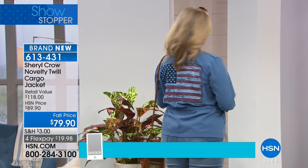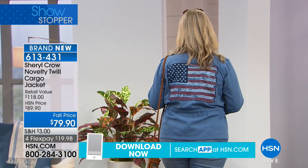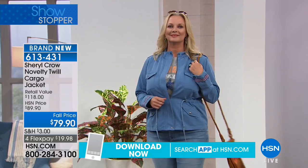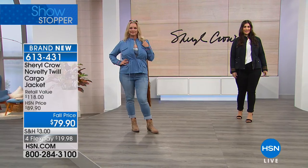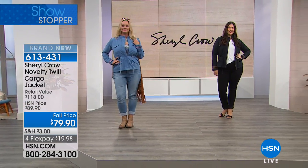Everyone loves a great cargo jacket but sometimes they can be so overwhelming — or heavy and heavy looking. So we just brought a little femininity to it and made it unique and I'm really enjoying it.